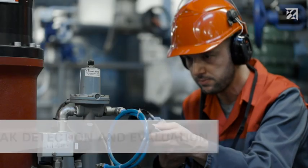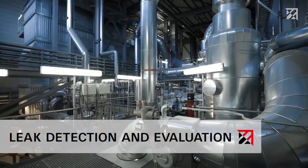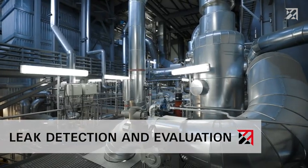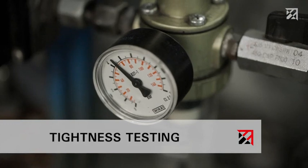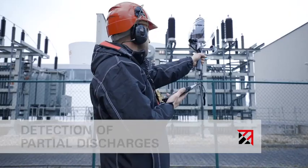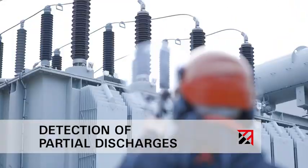The powerful testing device is used in combination with an airborne sound sensor for the detection and evaluation of leaks in compressed air, gas, and vacuum systems, as well as for tightness tests. It can also be used to test electrical systems.